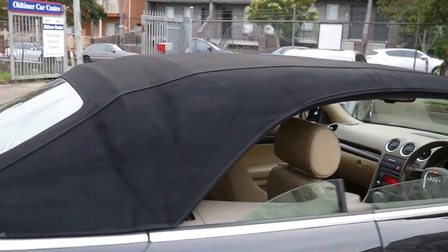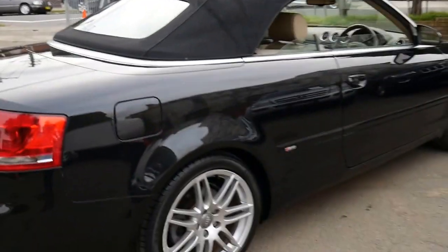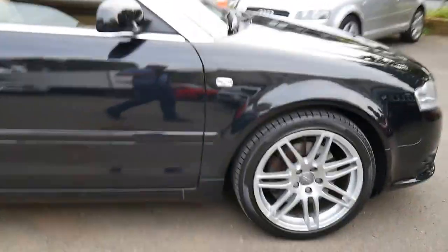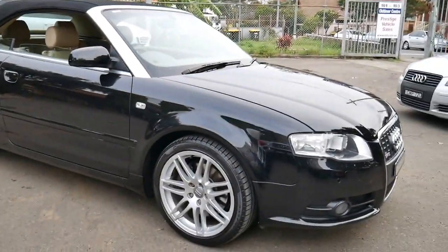The roof is in particularly good condition. It also has a glass rear window, which is great because the earlier convertible just had a clear plastic window which only lasted a couple of years before you probably couldn't see out of it.